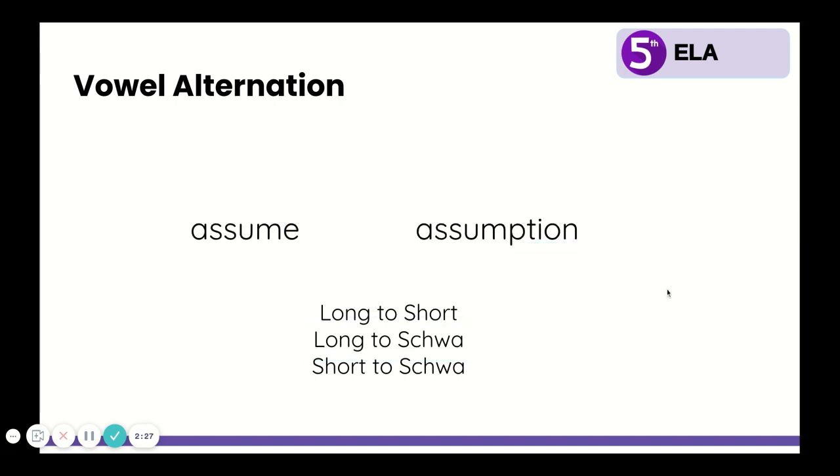Let's look at another example. Write these two words in your notebook, say them out loud, and circle the vowel that sounds different: assume and assumption. Did you circle the U? In assume, it's the long U. But in assumption, it makes a short U sound — though it can sound like a schwa, in this case when we add the P-T-I-O-N suffix, it is the short U. Adding the P-T-I-O-N suffix again changes the word from a verb to a noun. To assume something is to make a judgment; an assumption is an actual judgment — a thing. So it changes from a verb to a noun and the U changes from long to short.